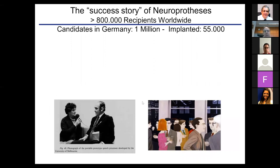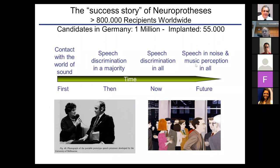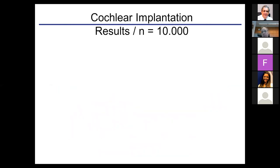Cochlear implantation is a success story. From the first implants in the late 1970s to today, there has been a huge improvement — from contact to sound, patients today can discriminate speech and some also enjoy music. There is a huge unmet need: in Germany alone there are one million candidates, but only about 55,000 have been implanted. With old implants, patients had slow progress and poor speech-in-noise scores, but with modern implants, patients have a steep progress curve and much higher scores, showing the impact of technology progress.